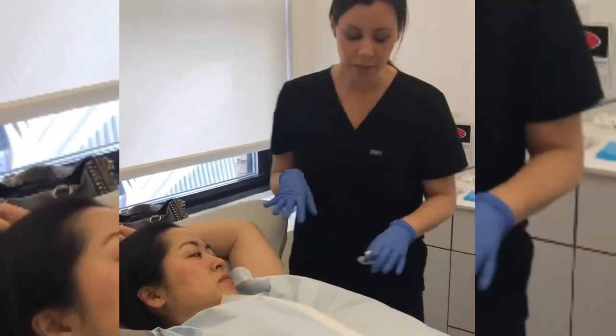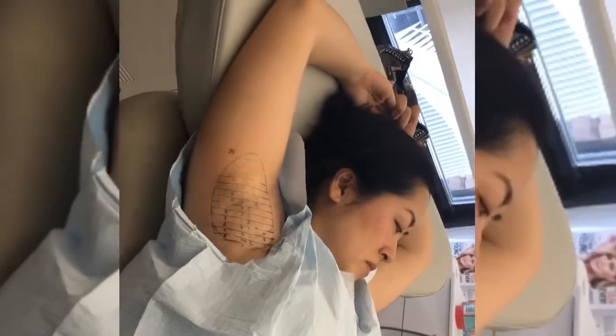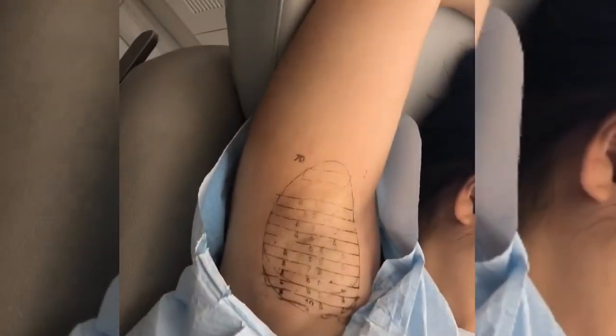We always ask patients to come in 24 hours ahead of time already shaved to prevent infection. We also clean with Hibiclens to prevent any infection. If she had any skin tags or moles, we want to avoid those areas — we usually ask patients to get those removed beforehand or just avoid them altogether.